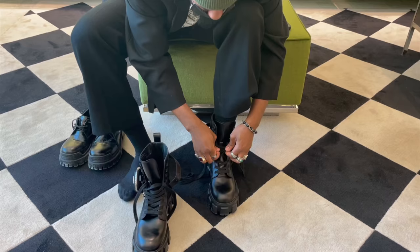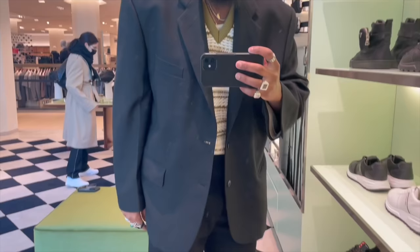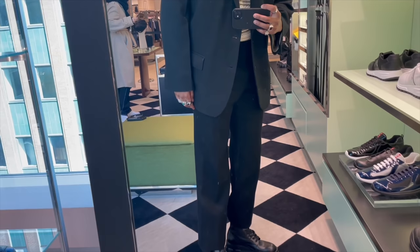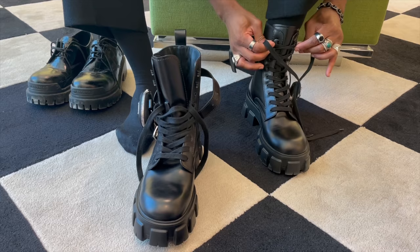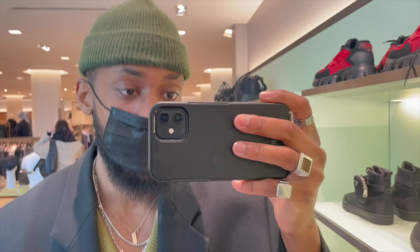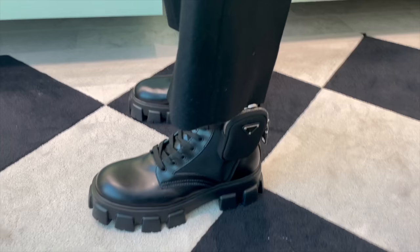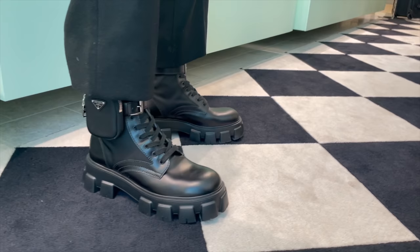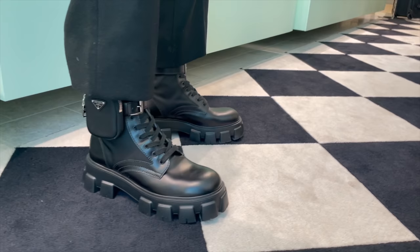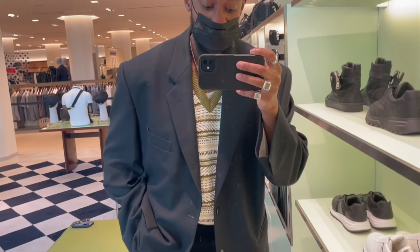Trying on these Pradas at the Prada store and they look really good. I could definitely see myself rocking these — maybe not with these trousers, but definitely with a nice pleated pair of trousers. These would look good even with some cargoes. I wasn't even planning on trying these — I wanted to try the derbies — but honestly these look pretty clean.